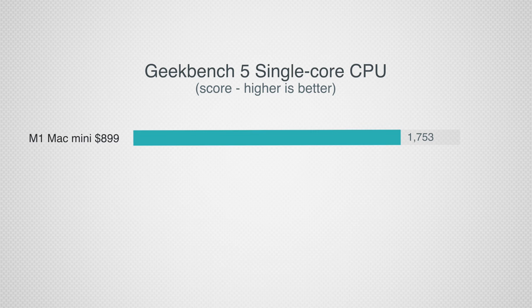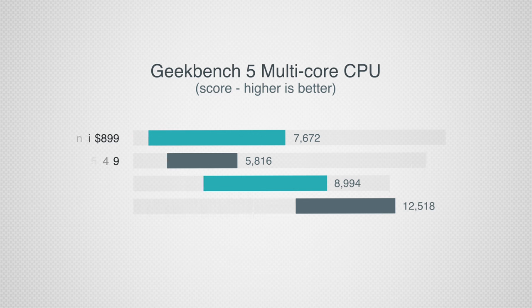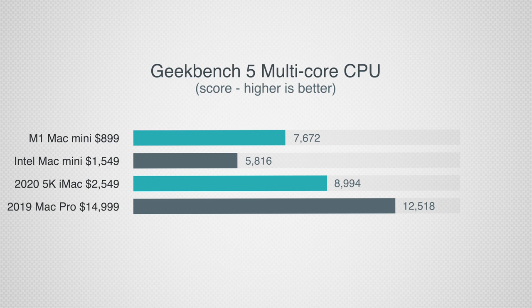Starting off with single-core performance using Geekbench 5, the M1 Mac Mini literally beats out every previous Mac ever made, due to the new super-efficient M1 chip which uses a totally different architecture compared to the other Macs. Now getting into multi-core, this is where the M1 Mac Mini falls behind because it's a pretty low-end chip, only having 4 high-performance cores.